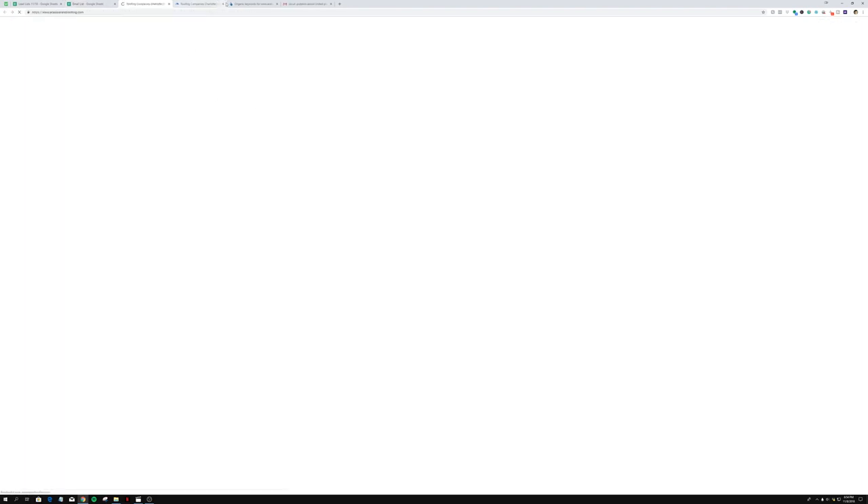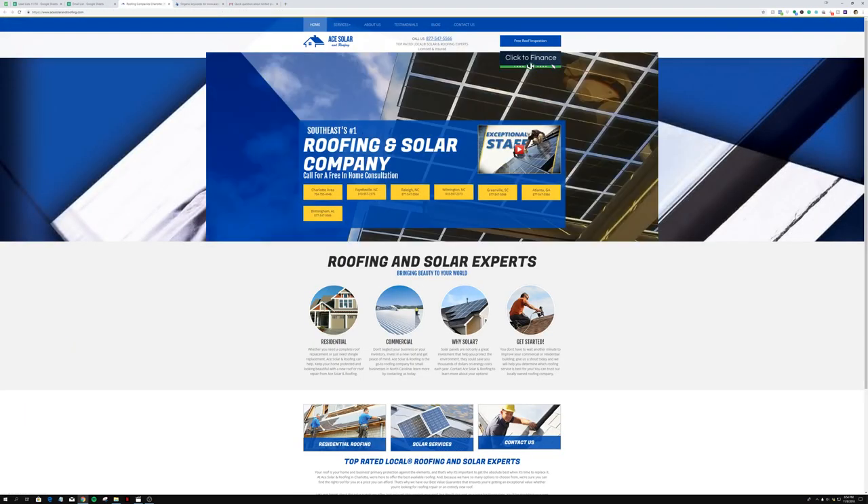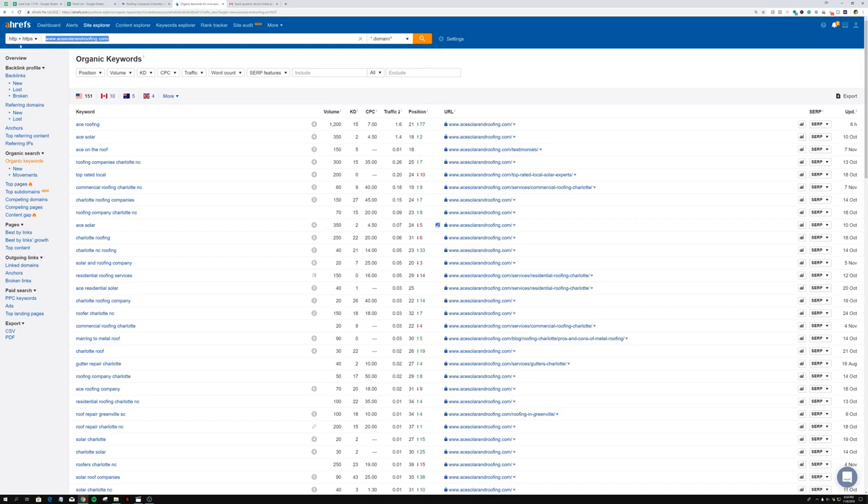I already pulled up their website — they're a roofing and solar company, so they install solar panels and handle roofing. They're definitely people who might benefit from SEO since people are searching for solar panels in their area. After pulling up the site, you copy the link and go into the software called Ahrefs — that's where all the magic happens.